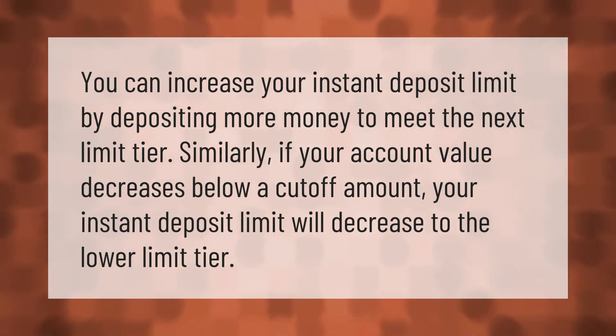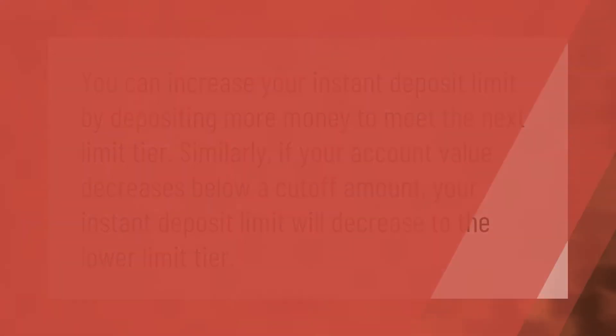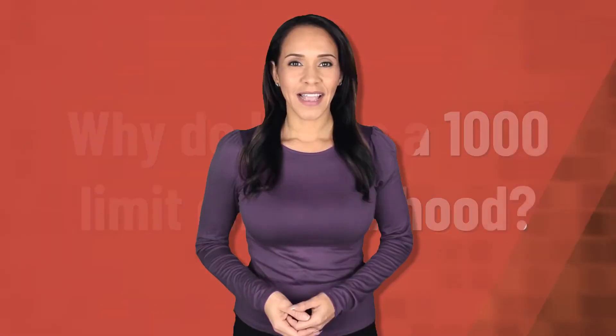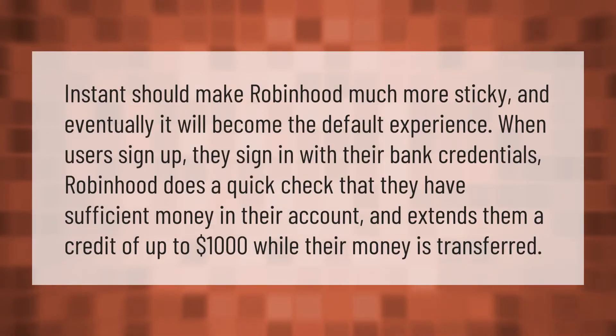Instant should make Robinhood much more sticky, and eventually it will become the default experience. When users sign up, they sign in with their bank credentials. Robinhood does a quick check that they have sufficient money in their account and extends them a credit of up to one thousand dollars while their money is transferred.